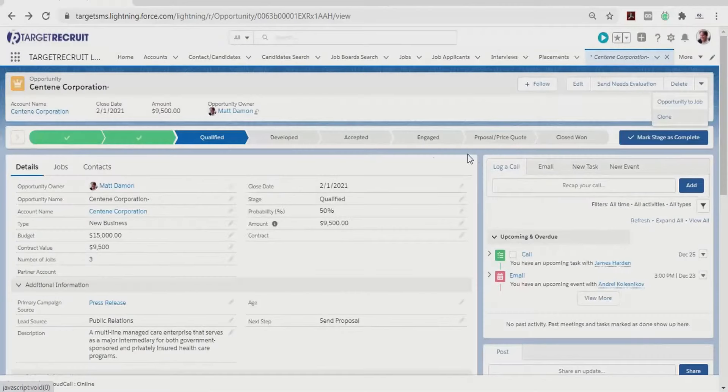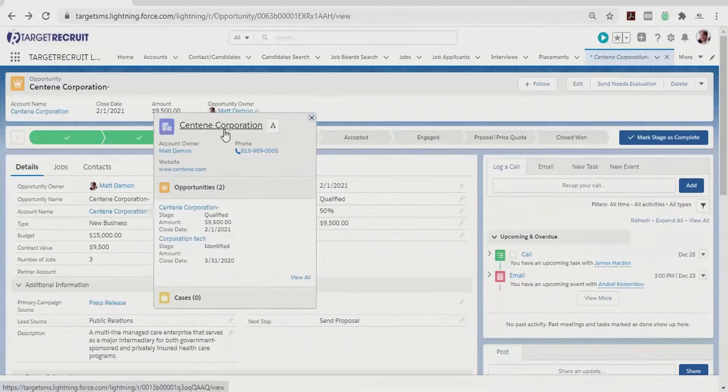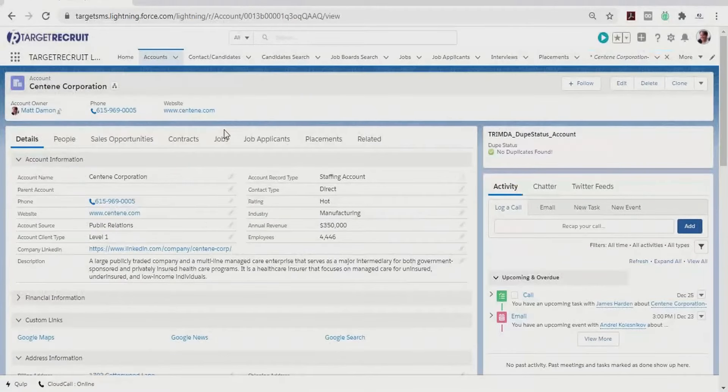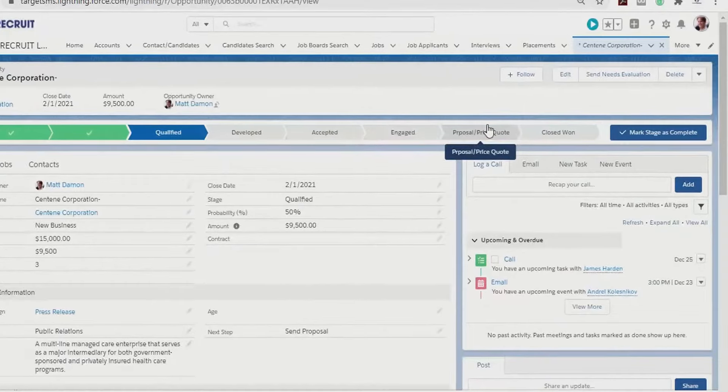Opportunity management gives you the tools you need to manage your pipeline and close more deals. Recruitment consultants can manage opportunities from a single workspace and track every stage visually throughout the sales process.